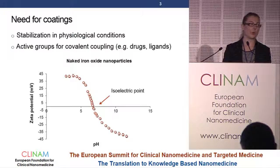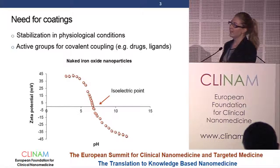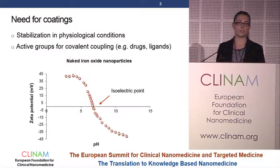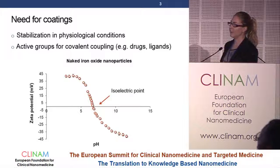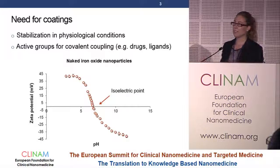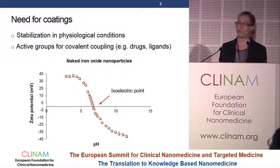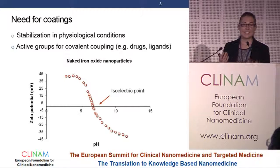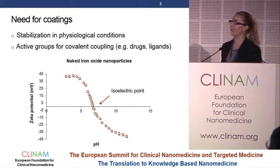So why do we need a coating? The isoelectric point of these naked nanoparticles is situated directly in the physiological pH, so in biological medium these nanoparticles agglomerate. By adding a coating, you shift this isoelectric point towards acidic or basic pH, stabilizing the nanoparticles. In addition, the coating provides active groups for further coupling with targeting molecules, drugs, or other ligands.